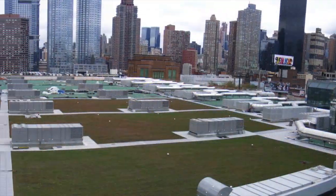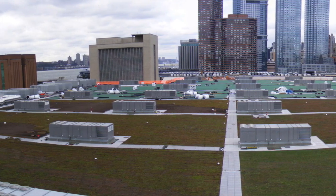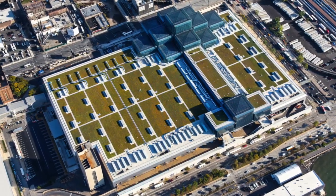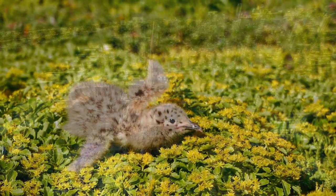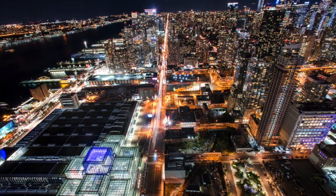As a result of the sustainable initiatives, the facility's annual energy consumption has been reduced by 26%. The 6.75-acre Jacob K. Javits Convention Center green roof has become a sanctuary for area wildlife while helping to reduce energy consumption throughout the convention center on Manhattan's west side.